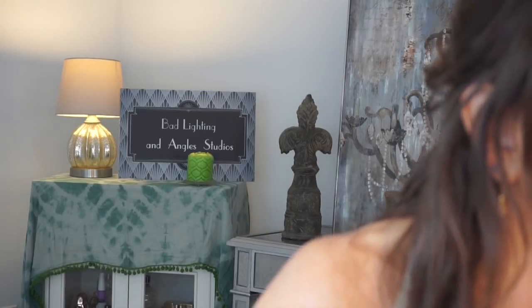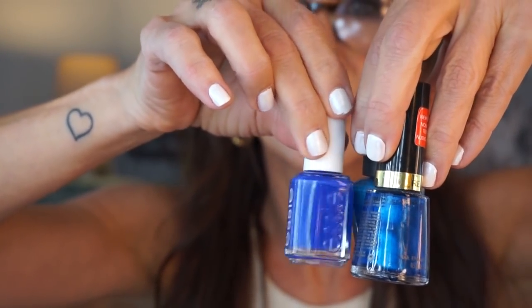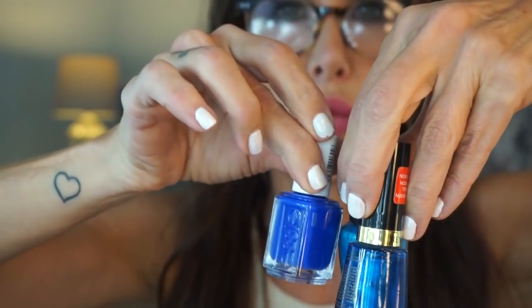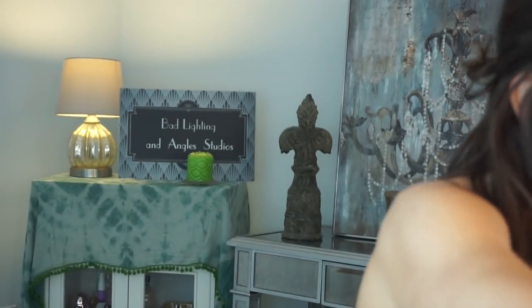That one is a MAC limited edition. Here's an Essie — it's kind of blue, so I'll put it with my blues. It's called 'Butler Please' and I think it's really stunning on. I remember it. Essie does tend to be streaky, but I want to keep that one. Still plenty wet — alright, we'll keep it.